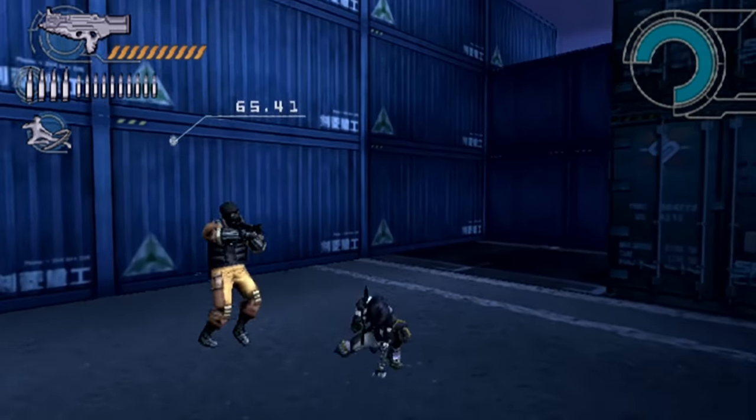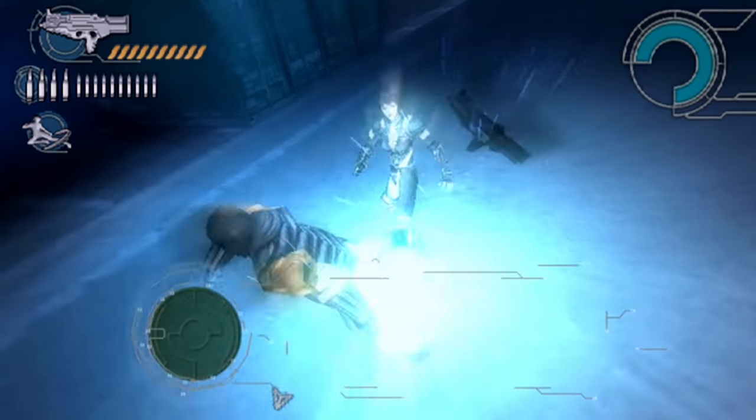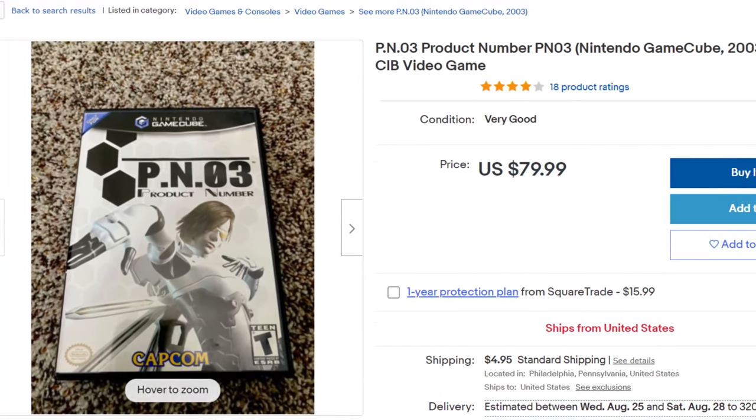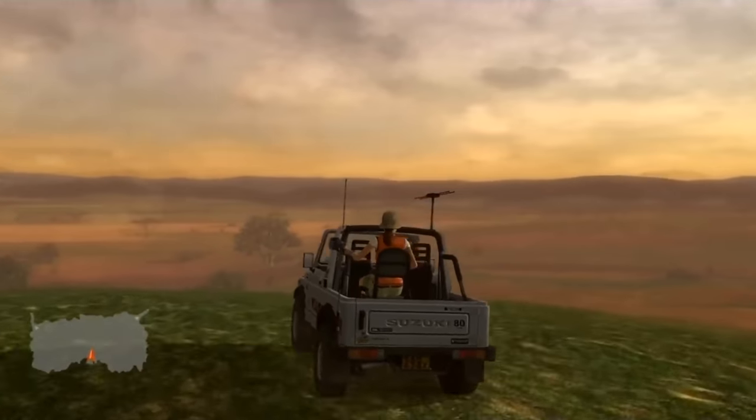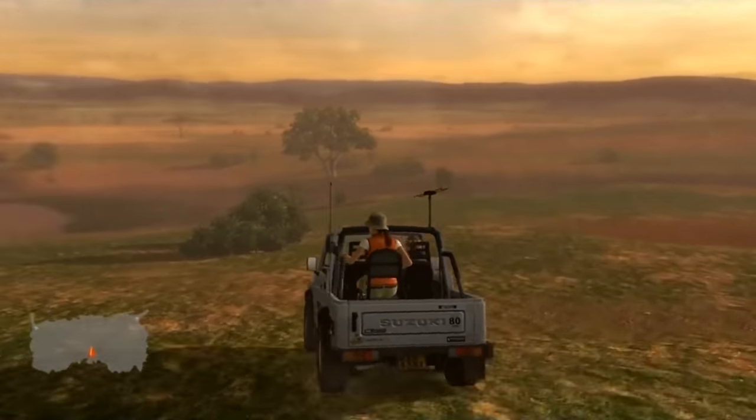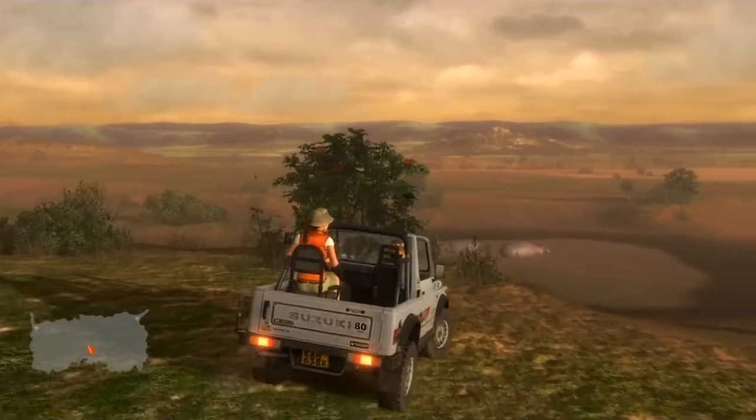I recently got a day job at an independent video game store, and if it has reaffirmed anything in my mind, it's that video games are freaking expensive. That's not exactly a groundbreaking revelation, but as I process trades and get intimately familiar with their inventory, I've continually found myself in sticker shock.